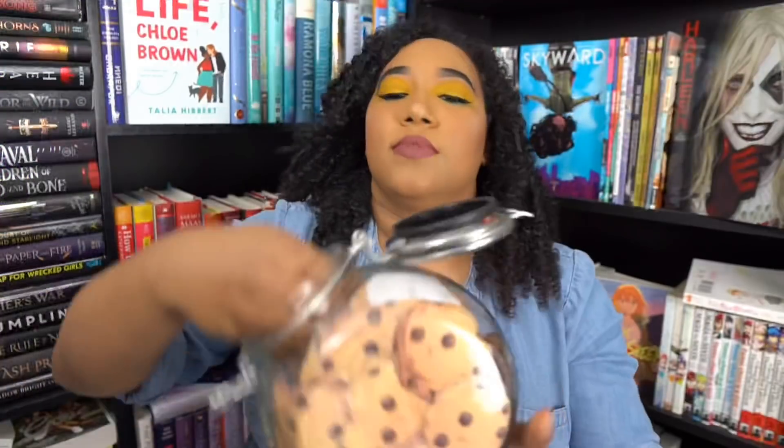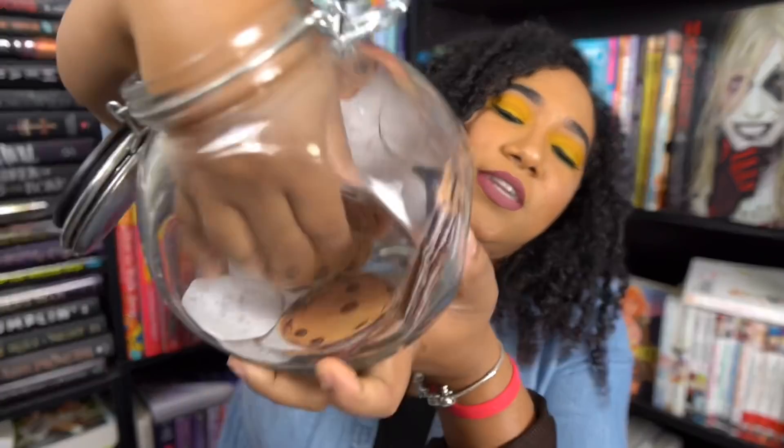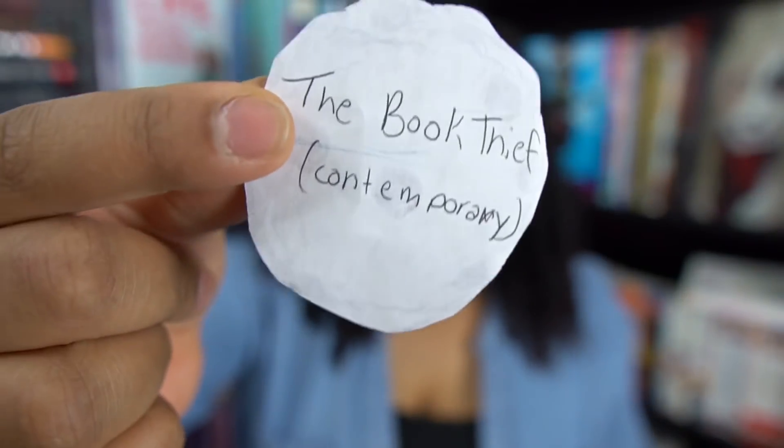I believe this is a trilogy and it's a Disney Hyperion book. There's even a song that goes with it and I really like the song. I picked this up because I'm obsessed with mermaids, and now I'm actually going to read it. Book number four — let's see if we get something other than YA, which I don't mind because I do read a lot of YA.